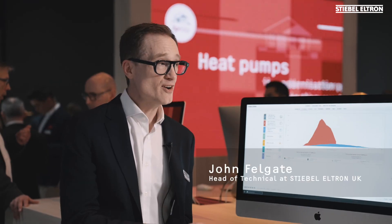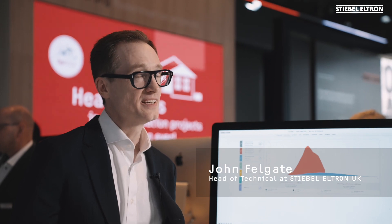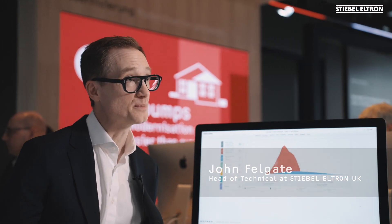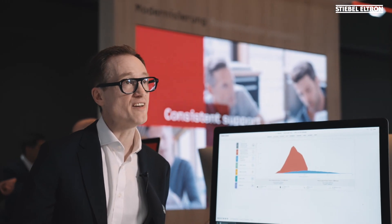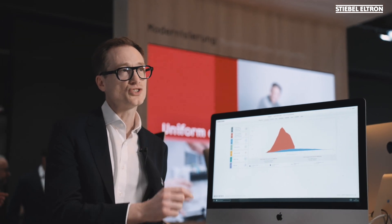My name is John Felgate. Here at Steeble Ultron we have a fantastic range of online tools which make specifying and designing heat pump systems easier than ever before. For example, this heat pump tool can be used to demonstrate to a homeowner what carbon savings, energy savings, and running cost savings can be achieved by applying heat pump technology. That same tool can be used to advise a builder or developer how making small changes to the insulation levels or the fabric of the building can make a huge difference.